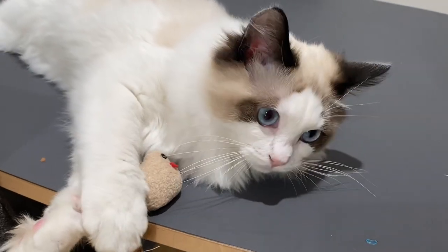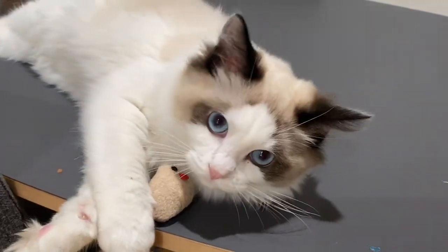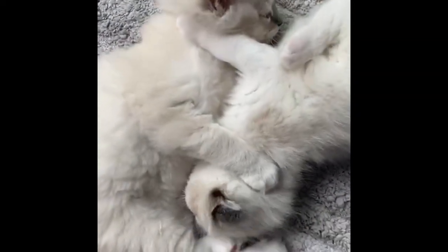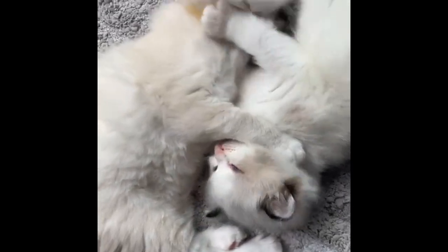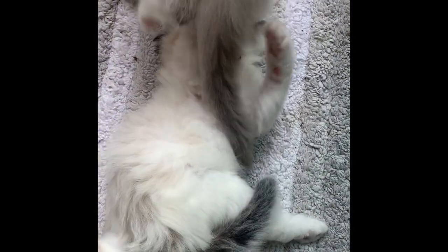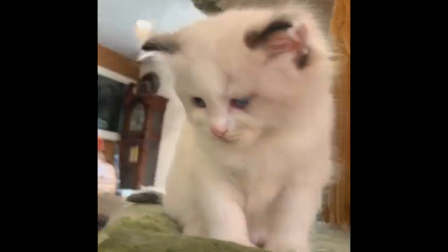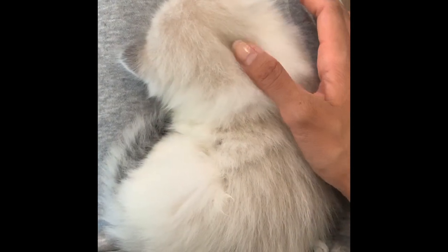I'd like to introduce you to the newest addition to my family, and this is Little Baby Toaster. Here are some clips of the kittens in the cattery when we were trying to choose my cat. I wanted a bicolored kitten, so I chose this little guy with the white-tipped ears. He decided to sleep on my lap, so that's how I knew he was supposed to be for me.